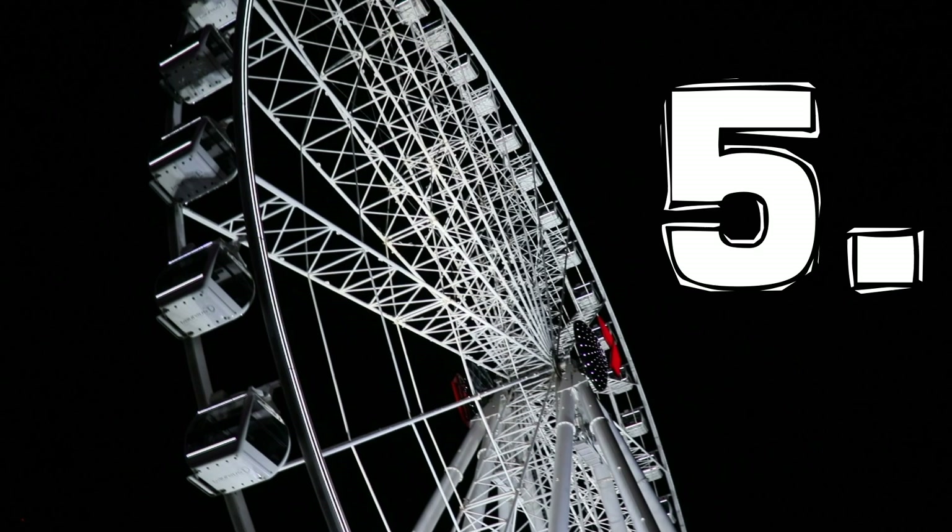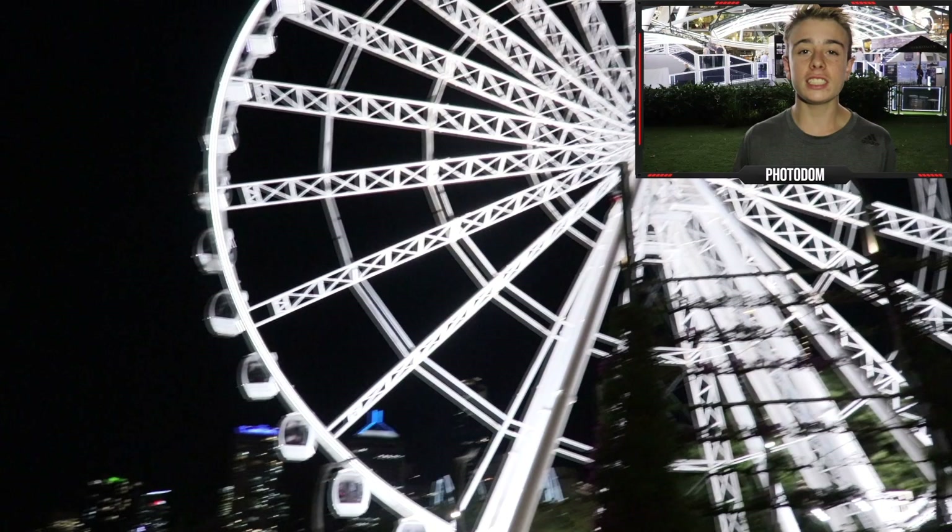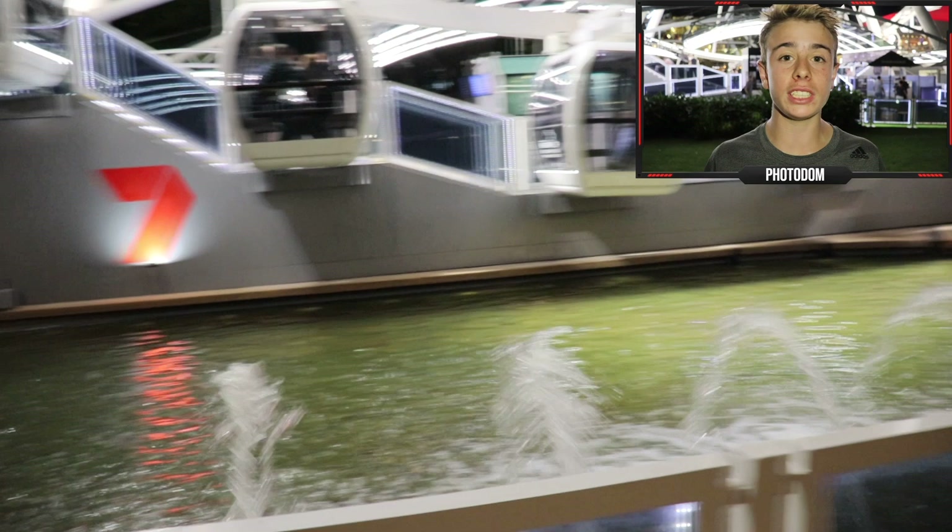Number five: the Brisbane Ferris Wheel. It's pretty obvious it'd be on the list as it's an icon of Brisbane City, so it is something I'd recommend to anybody visiting here. The only thing that doesn't have it any higher on the list is the pricing — it's $20 per ticket, so if you go with your family, say three or four people, that's $60 to $80. But you do get some amazing views when you're up the top, so that's why it comes in at number five.